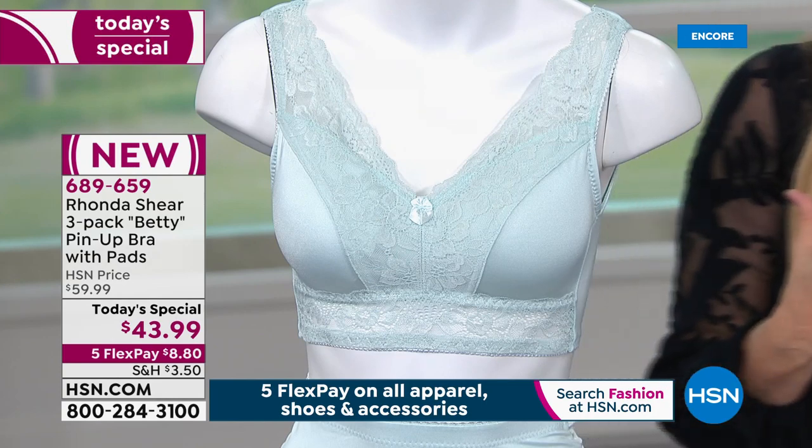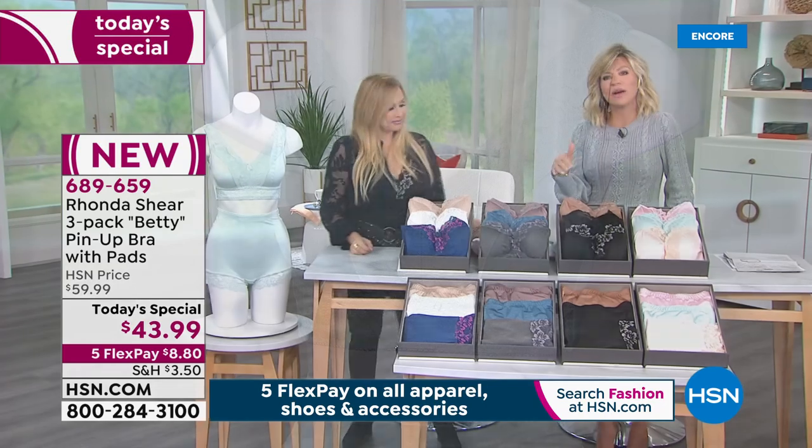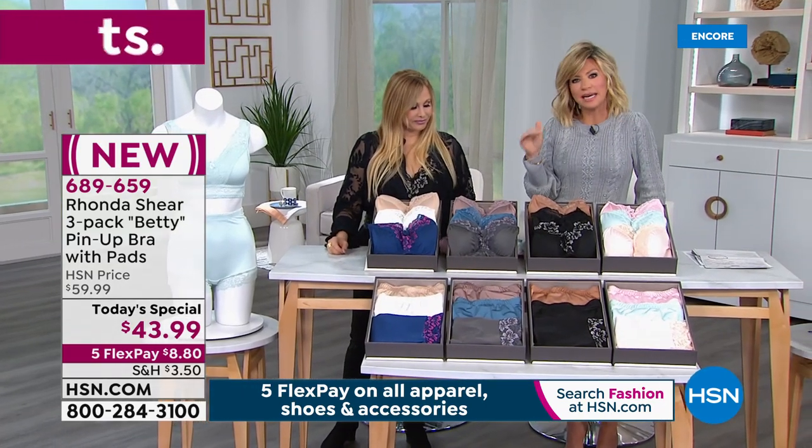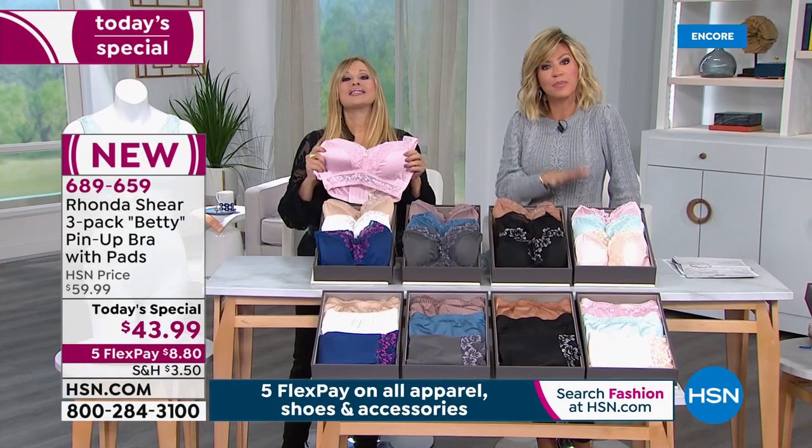It doesn't really matter your cup size — this conforms to you. I want to point that out because some of us, when was the last time you got measured? You're probably in the wrong bra size. High school, probably. Now how many of us got measured before we had kids? I told Rhonda the last time I was measured was at Sears and I was 12 years old.